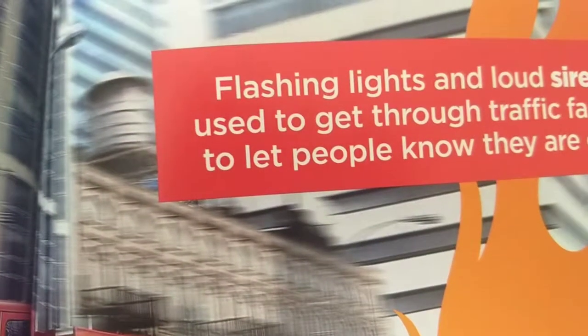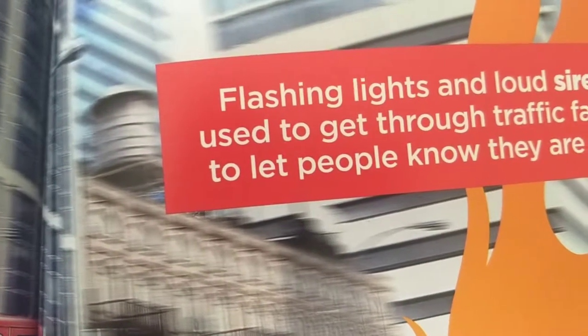Flashing lights and loud sirens are used to get through traffic faster and to let people know they are coming.